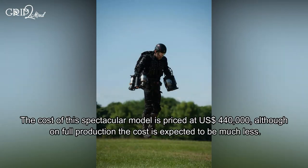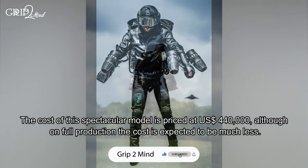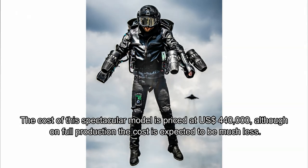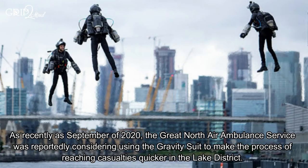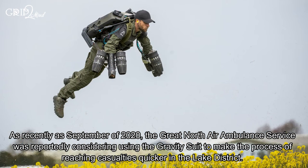The cost of this spectacular model is priced at US $440,000, although on full production the cost is expected to be much less. As recently as September 2020, the Great North Air Ambulance Service was reportedly considering using the Gravity Suit to make the process of reaching casualties quicker in the Lake District.